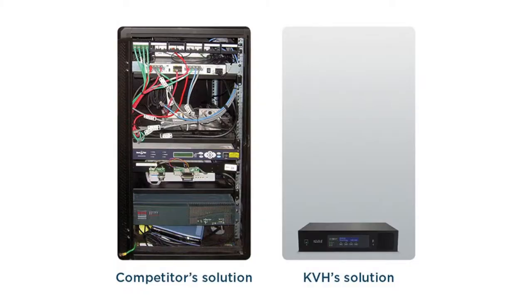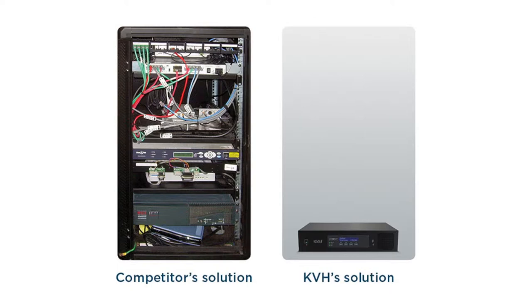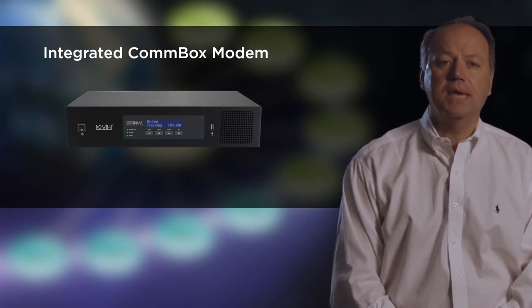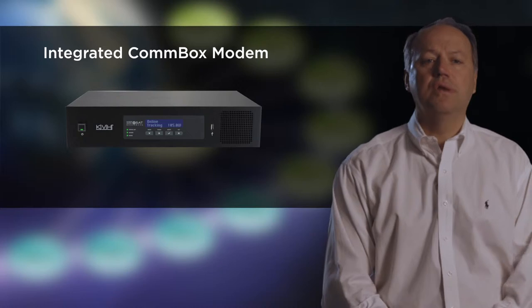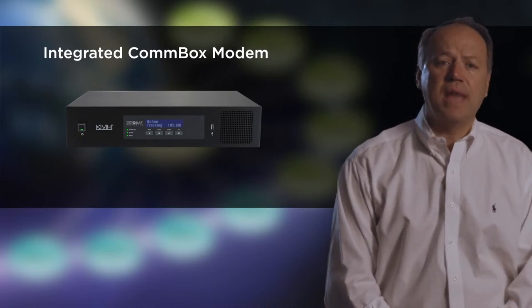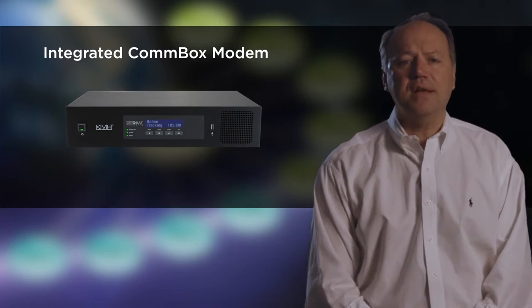This literally replaces an entire rack of stuff that our competitors have with a single 2U enclosure. This box handles IT remote network management, email, file compression, VoIP, as well as onboard routing. But best of all, it's now also the hub for multicast file downloads.